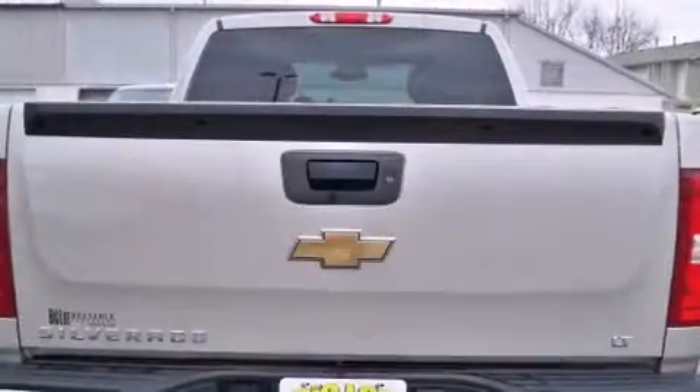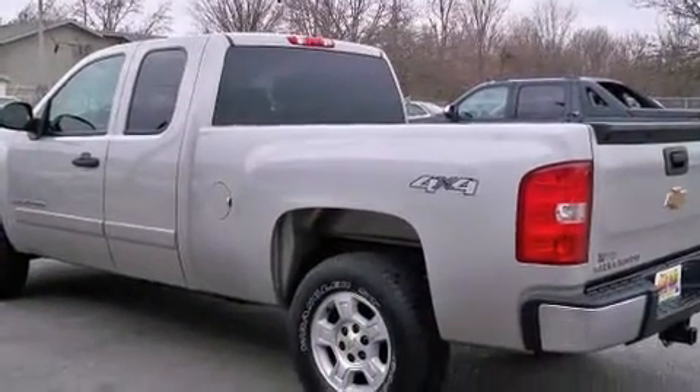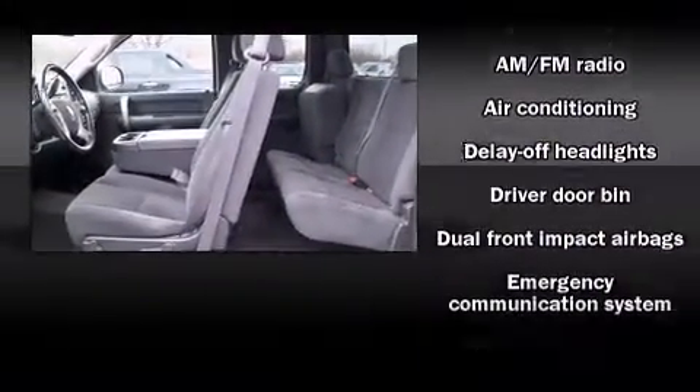The following features are included: delay off headlights, variably intermittent wipers, a rear step bumper, and more. Audio features include an AM-FM radio and six well-positioned speakers.